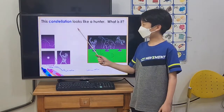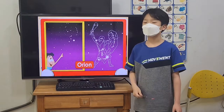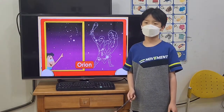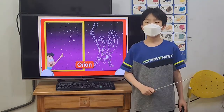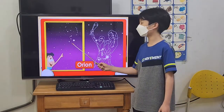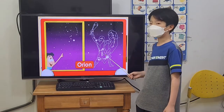This constellation looks like a hunter. What is it? Orion. Orion is the brightest constellation in the winter sky. Orion looks like a hunter. You can spot Orion by looking for three bright stars that make up his belt.